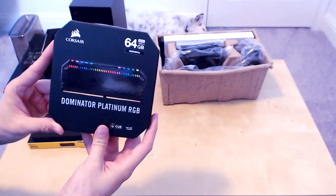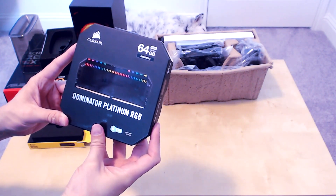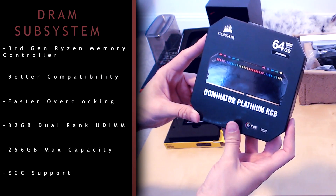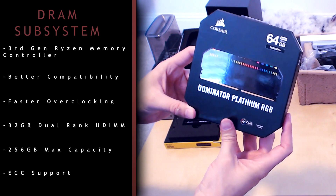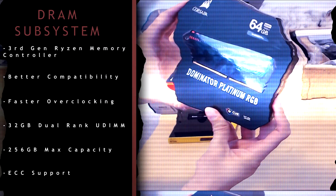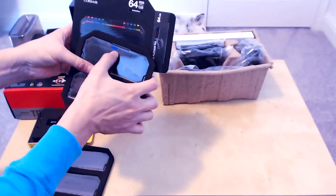We have the Corsair Dominator Platinum RGB 3600-speed DDR4. The third-gen Threadripper inherits the memory controller work done from the third-gen Ryzen, which means better compatibility, faster overclocking, and for the super nerds out there, there's now support for 32GB dual-ranked unbuffered DIMMs, increased max capacity to 256GB, and available ECC support on select TRX40 motherboards. For the people more at my level, these little LEDs up on the edge are going to light up for you.